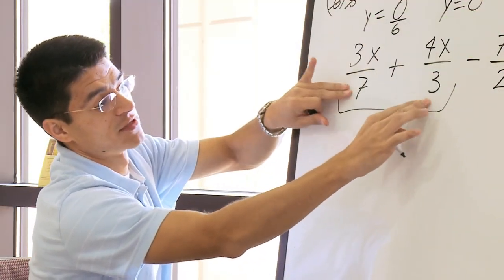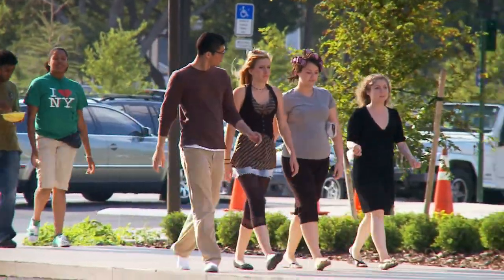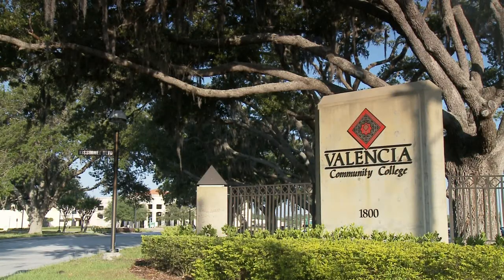What seems as testimonials of a great learning experience within a classroom goes on beyond the brick-and-mortar environment of Valencia Community College.